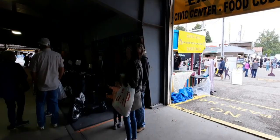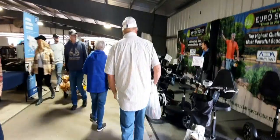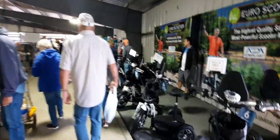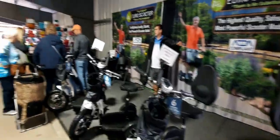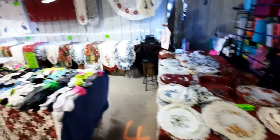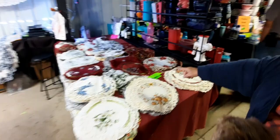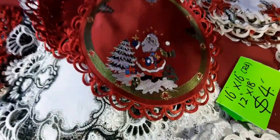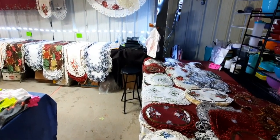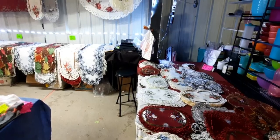There are doggy bandanas in different colors. Handmade doilies - those are pretty. Oh look at that one, it's only four dollars. The 8x8s are two dollars, 12x12s are three dollars, and 16x16s and 12x18s are four dollars.